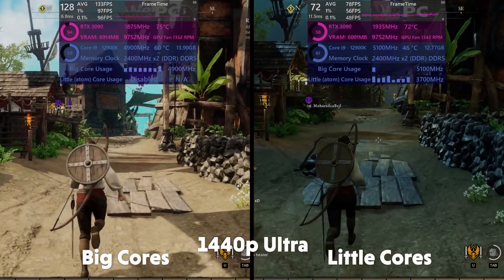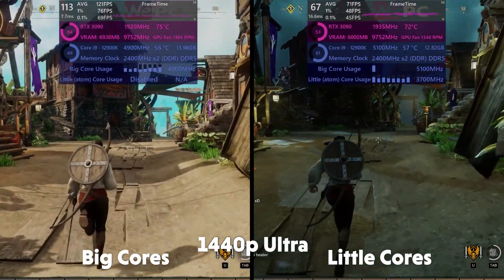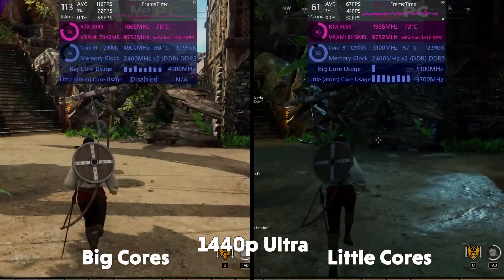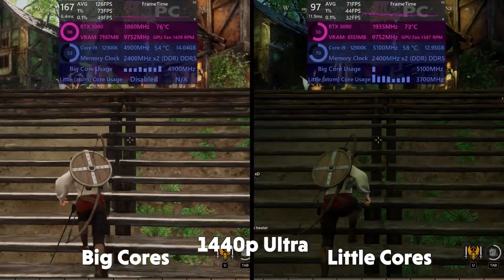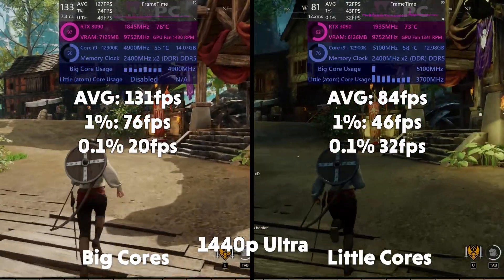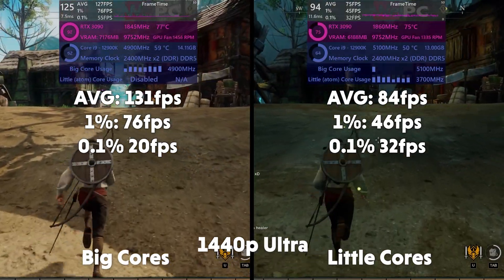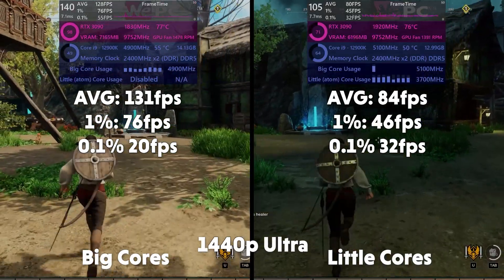New World is a game where CPU performance really matters. You can see the performance cores blow the little cores straight out of the water. Averages of 131, 1% of 76, 0.1% of 20 for big. Averages of 84, 1% of 46, and 0.1% of 32 for little.